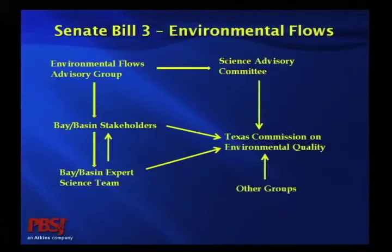And of course, as if the TCEQ isn't already hearing from enough folks, they're also hearing from a lot of other people who are interested in the outcomes. The TCEQ is charged with actually developing the environmental flow standards and writing permits that consider those environmental flow standards.